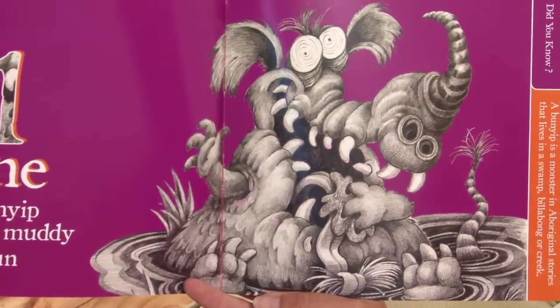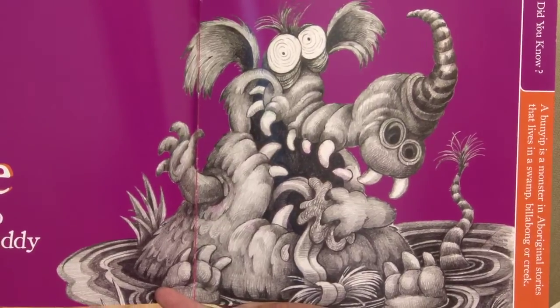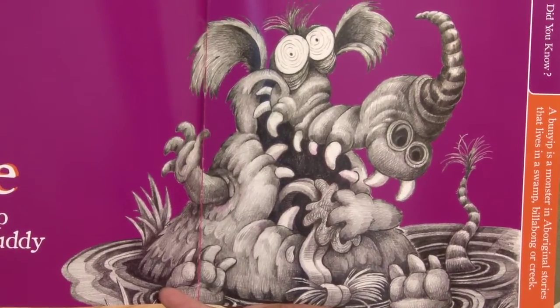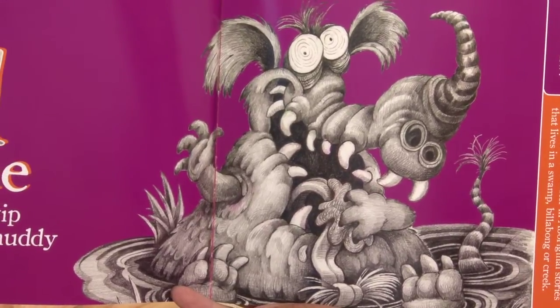One Bunyip having muddy fun. Did you know a bunyip is a monster in Aboriginal stories that lives in a swamp, billabong or creek? Bunyips are just pretend so we don't need to be scared of them.